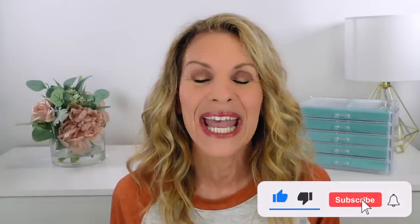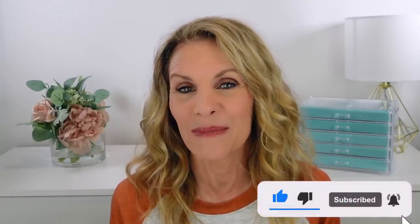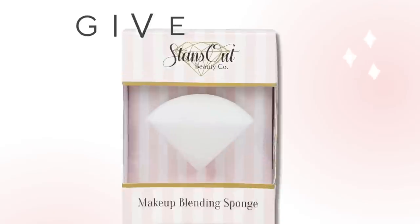If you have any Amazon finds you'd like to share with me, leave them in the comments below — I love reading the comments and so do all of our subscribers. If you're not subscribed to the channel, make sure you do because I don't want you to miss any videos. Also, if you'd like to enter this week's giveaway for the sponge, just leave a comment. I'd love it if you'd leave a like if you enjoyed the video. Thanks so much for watching — I love you all so much, and I'll see you soon.